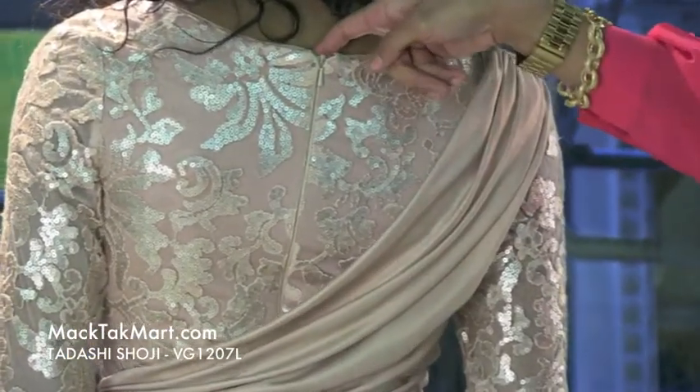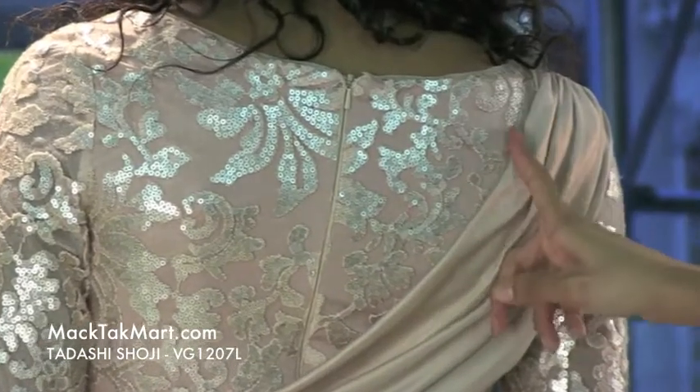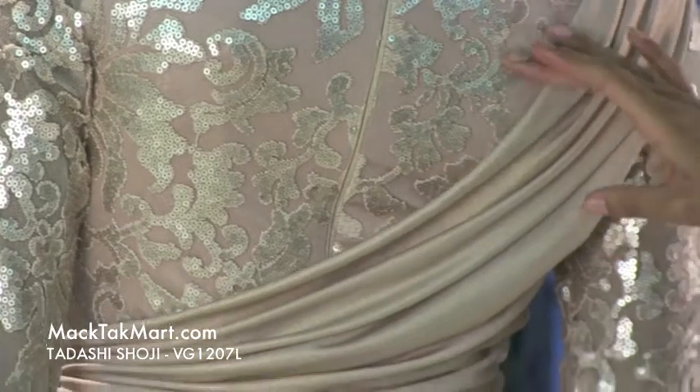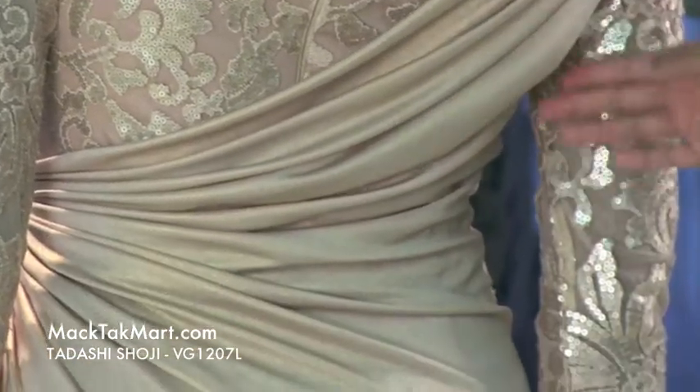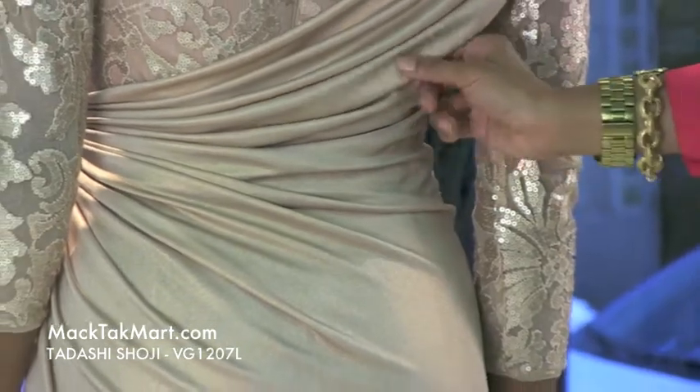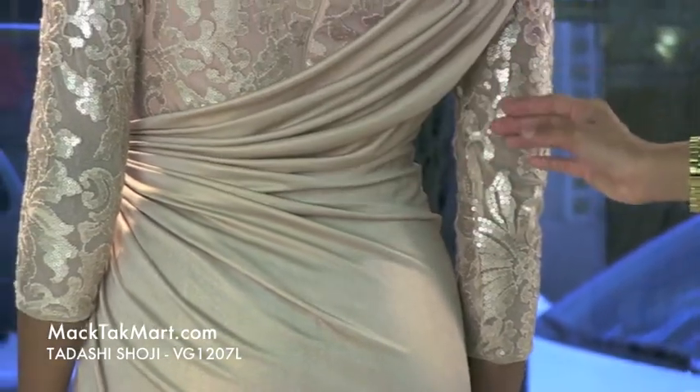The zipper is completely transparent, and you can see all of the variation in the sequins with its mesh underlay and lace. This is absolutely gorgeous and definitely has a very soft shimmer to it, almost like a shimmery soft pale bronzer.